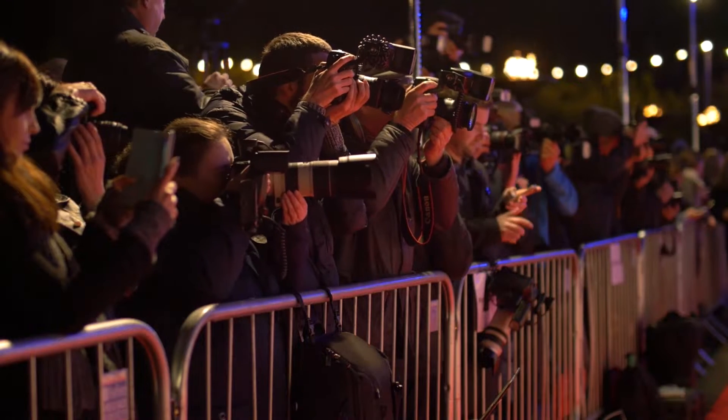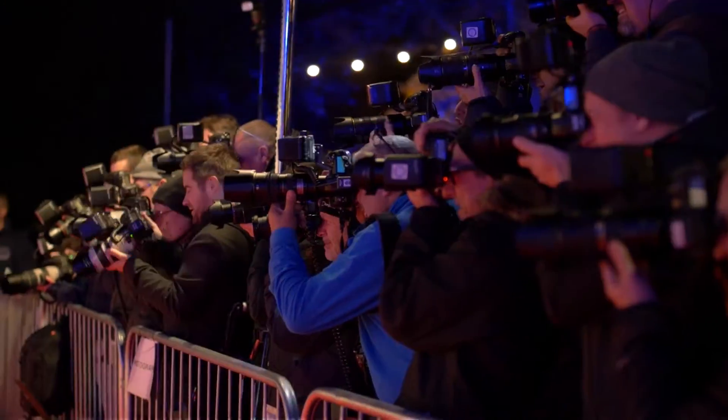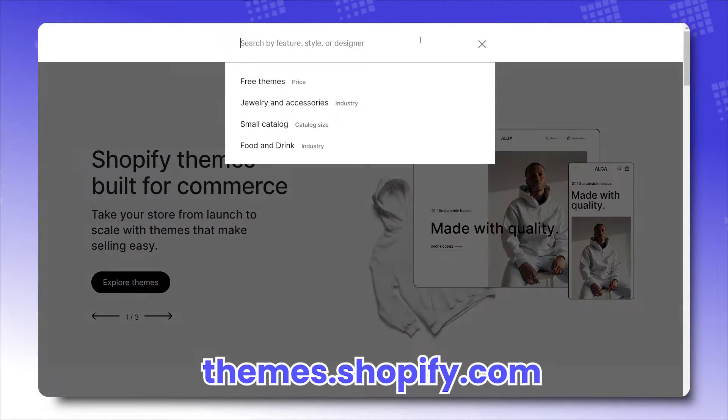If every Shopify merchant were a paparazzi, then Focal would surely be the focal point of every photograph. And it's true — for a bold grid-style, visuals-focused theme, Focal truly deserves its title.